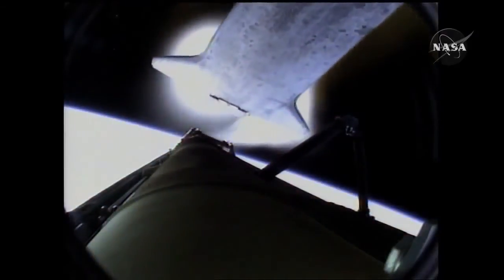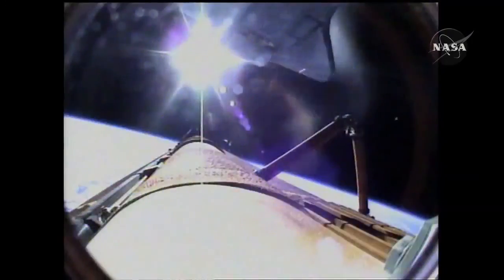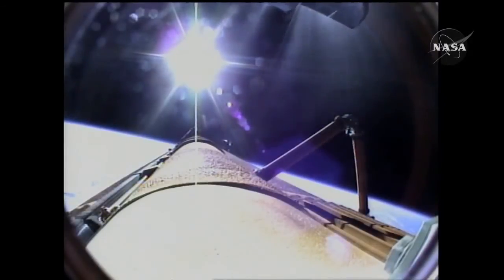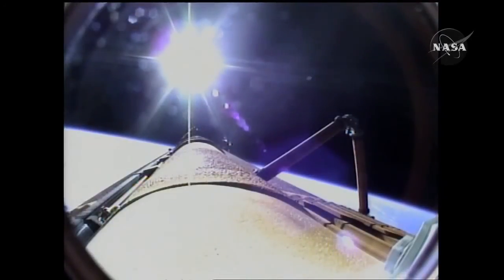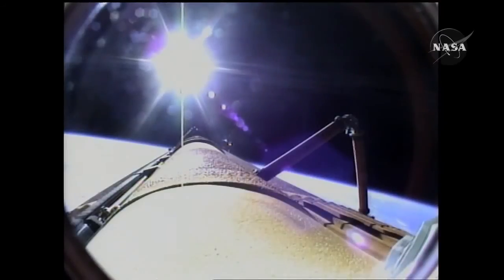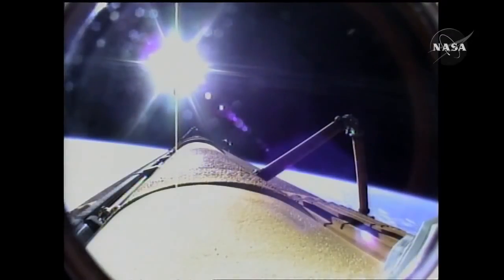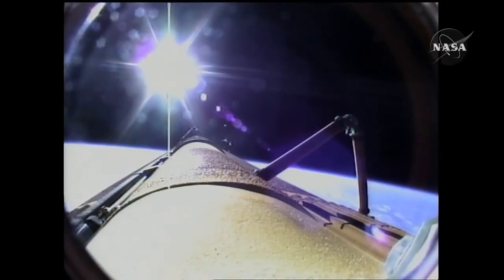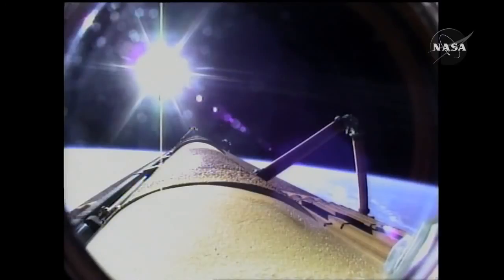A bird's-eye view from the external tank camera of external tank separation — Atlantis now in its preliminary orbit. Commander Charlie Hobod will now maneuver Atlantis so that cameras embedded in the shuttle's umbilical well can perform photography of the discarded external fuel tank. Mike Foreman and Leland Melvin are about to use digital still and video cameras to capture handheld imagery of the tank for downlink a few hours from now. A flawless climb to orbit for shuttle Atlantis and its six crew members, en route now to the International Space Station.